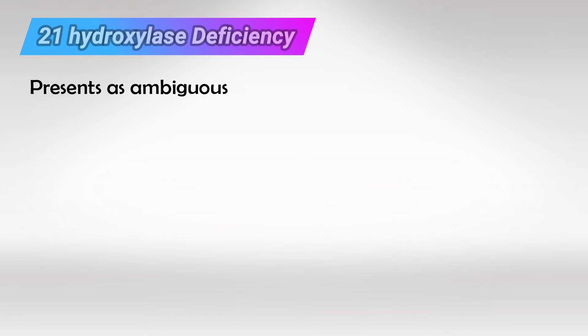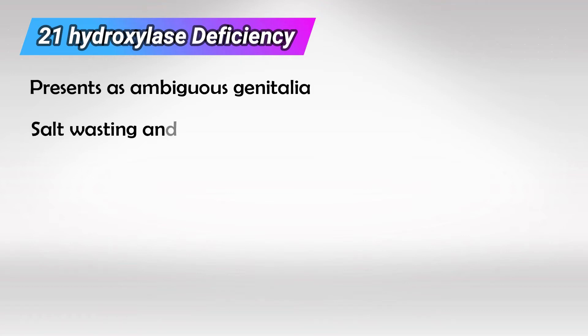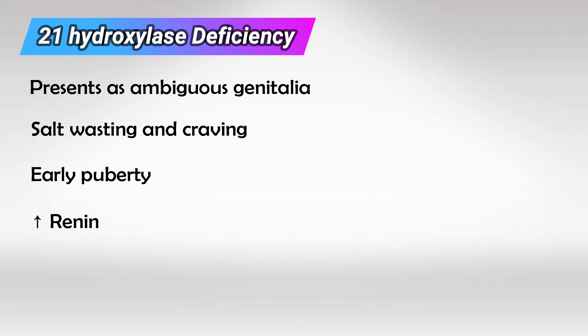This mainly presents in females as ambiguous genitalia after birth. During infancy, the effects of aldosterone become apparent, and the patient will have salt wasting and salt craving. Later on, the patient will have precocious puberty. The renin system will also increase in a desperate effort to increase aldosterone.